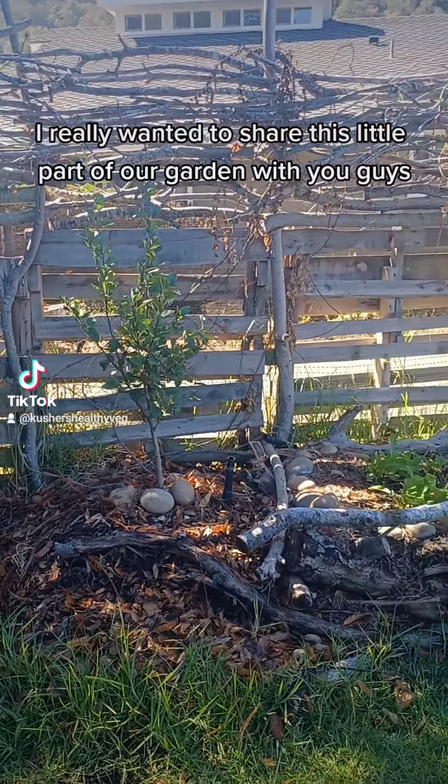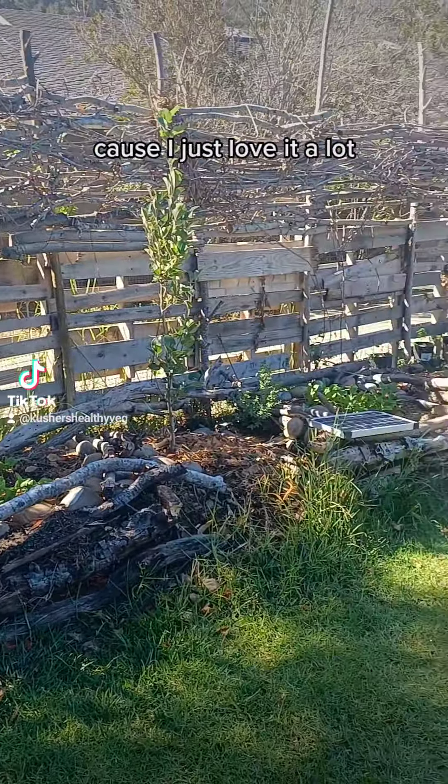I really wanted to share this little part of our garden with you guys because I just love it a lot. We've got a little layering of fruit trees — this is an apple tree.